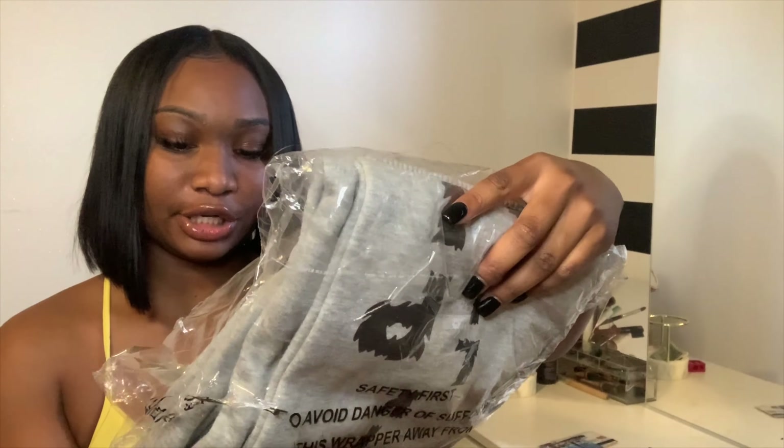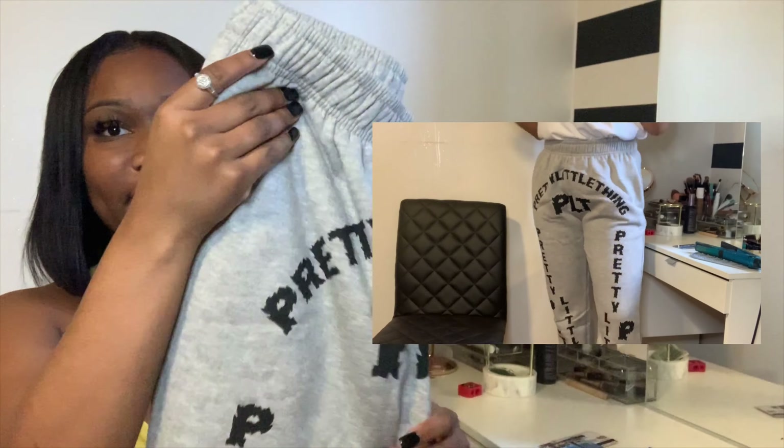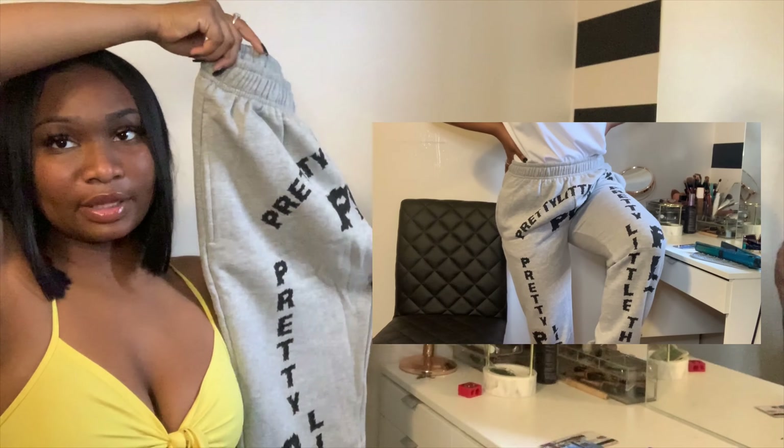These are the Shape gray slogan print joggers and I ordered these in a US 6. I've been seeing these on a lot of styling pages and I just really wanted to see if I could style them like the styling pages do. These are real comfortable, perfect for airport wear, and they just have 'Pretty Little Thing' all over them. I've got some flights to catch in July so perfect timing.